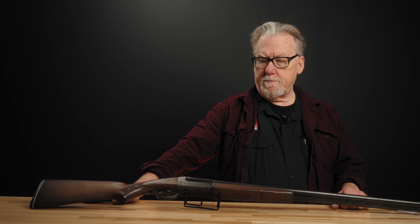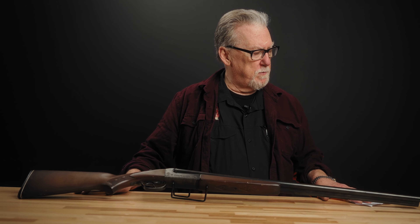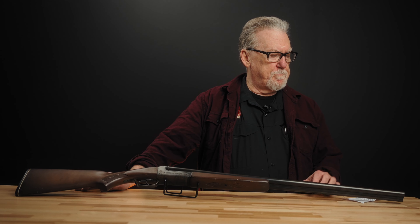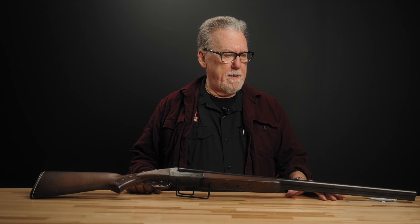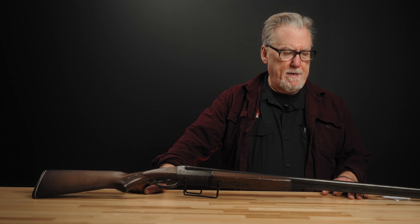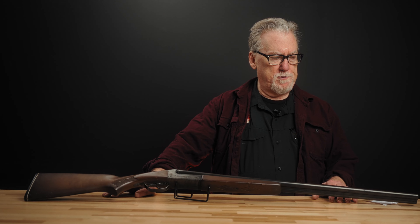In 1920, Stevens was purchased by Savage. Savage Arms had been founded in 1894 in Utica, New York, and then eventually moved to Westfield, Massachusetts, where they are now. They were a significant producer of rifles and sporting firearms from their introduction. During the World War I era, they were acquired by or taken over by Westinghouse, and they were producing a lot of war material. They came out of World War I as a pretty strong entity, and they actually acquired Stevens in 1920, solidifying them as one of the biggest sporting arms manufacturers in the United States.